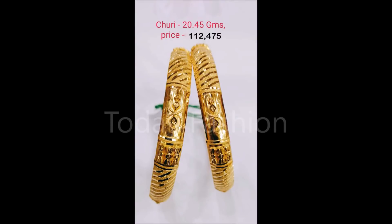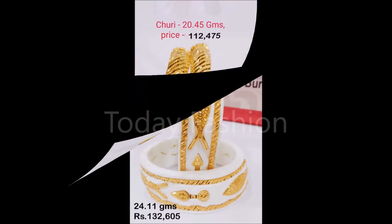Some bangle designs are also available in this video — please check those bangle designs as well.